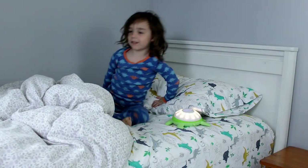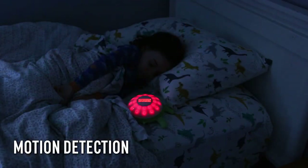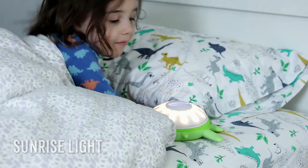But waking up during light sleep reduces the effects of sleep inertia, so you wake up more naturally and in a better mood. TikTok Turtle detects those sleep cycles based on motion and uses sunrise light therapy to time your child's wake up at the perfect moment.